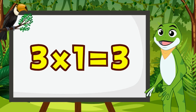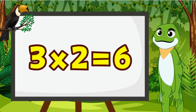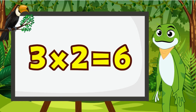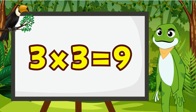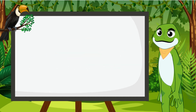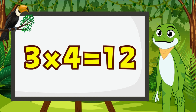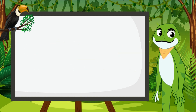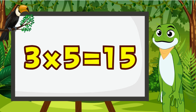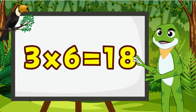3 times 1 is 3. 3 times 2 is 6. 3 times 3 is 9. 3 times 4 is 12. 3 times 5 is 15. 3 times 6 is 18.